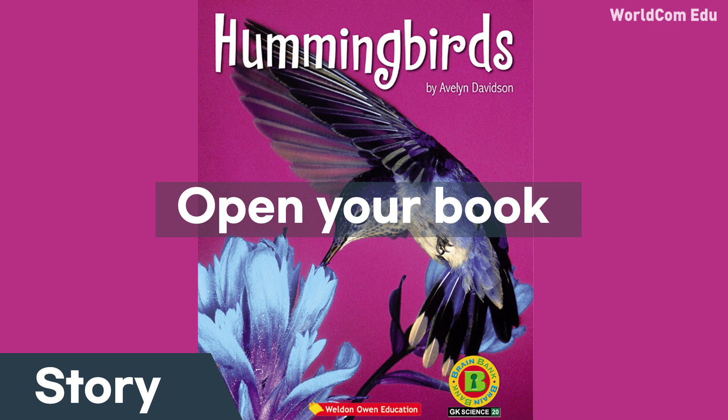The mother hummingbird feeds her babies insects. She keeps the babies warm.